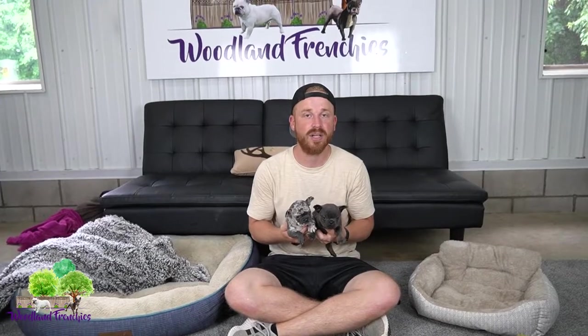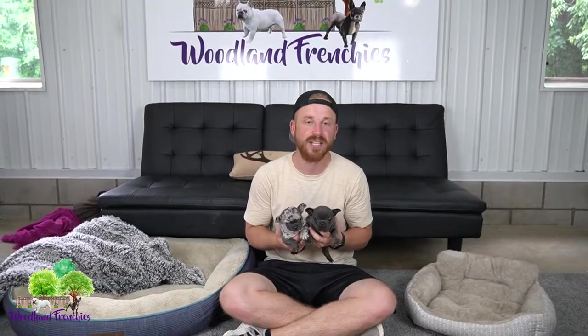Hi everyone and welcome back to Woodland Frenchies. We are going to be doing a French Den specific video here today, talking about what is a French Den, the different types of French Dens, how you get to a French Den, and all the different colors you can get in a French Den.